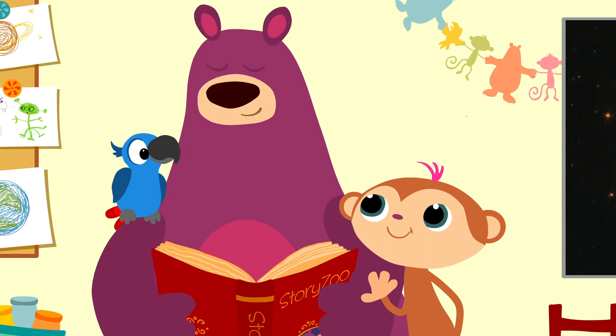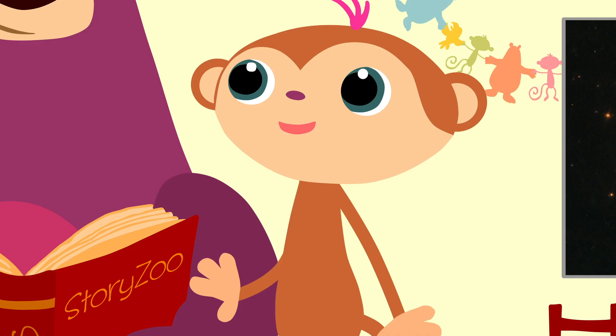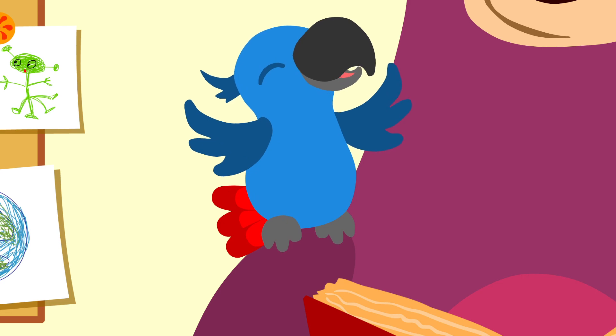We're going to travel to space together in our very own rocket. We're going into space! Let's go!